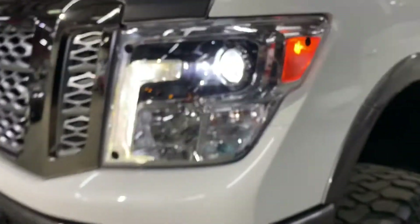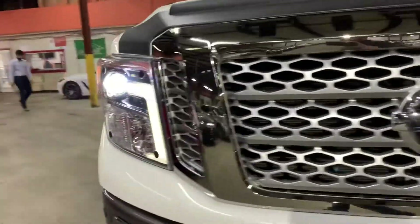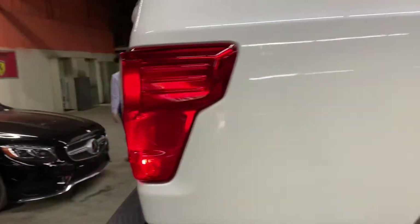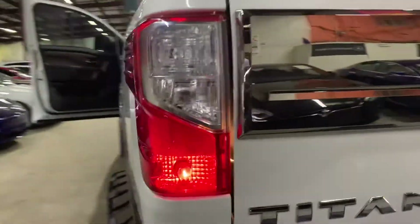The turn lights look good, working good. We're going to show you the turn lights here as well — also working fine, working properly. So no issues with the lights.